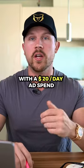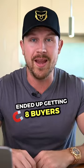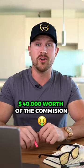I ran that ad for two days with a $20 per day ad spend and ended up getting eight buyers, which resulted in $40,000 worth of commission.